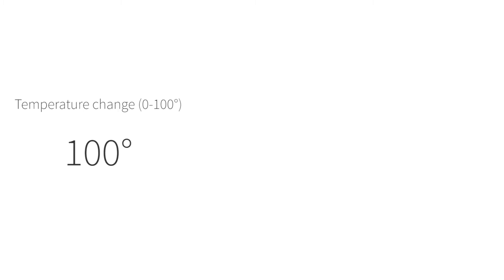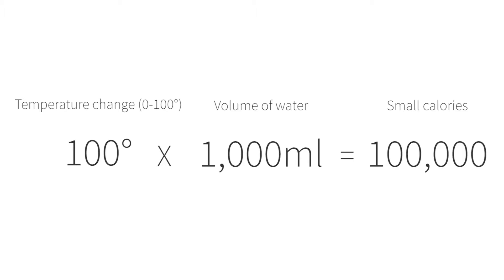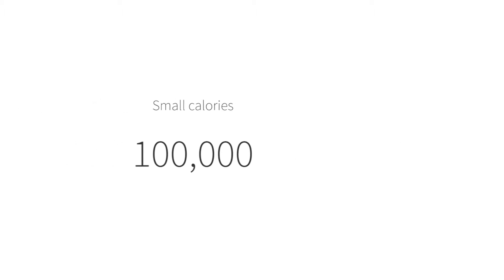That's your temperature change — 0 to 100 degrees — times the volume of water, 1000 millilitres, which equals 100,000 small calories. Then divide that by 1000 to convert it to large calories, and that equals 100 large calories to heat one litre of water to 100 degrees centigrade.